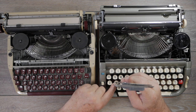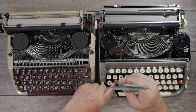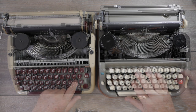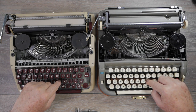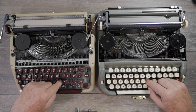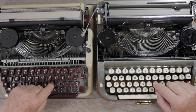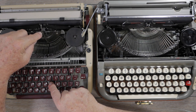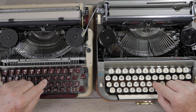The keystroke depth on both machines measures about 13.3 millimeters — almost identical. Subjectively, there's a point in the keystroke where it feels like you're pressing to a limit and then must push much harder to continue. On the Splendid, you feel that resistance point sooner in the stroke, meaning the type bar hasn't traveled as far toward the platen when you hit that point.